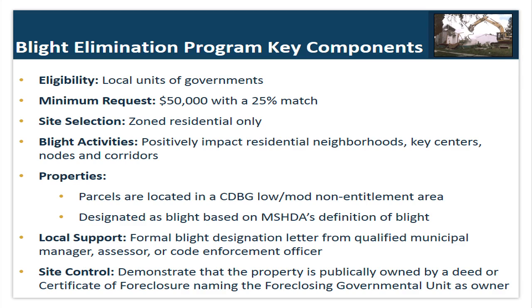You must also have local support — a formal blight designation letter from a qualified municipal manager, assessor, or code enforcement in the community you're planning to work in. And you must demonstrate site control: that the property is publicly owned by a deed or certificate of foreclosure naming the foreclosing governmental unit as owner.